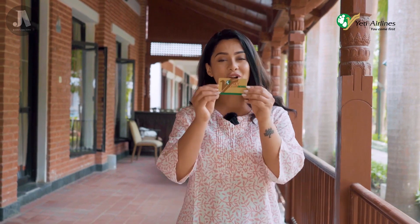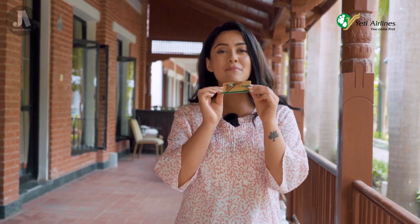Are you a frequent flyer with Yeti Airlines? If not, start flying, and if yes, get yourself a Gold Card. This is a membership-based program where every time you fly with Yeti Airlines, you get sky mileage points which accumulate to get you multiple perks.